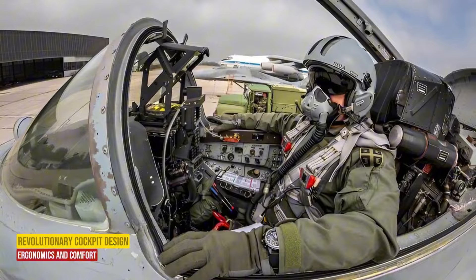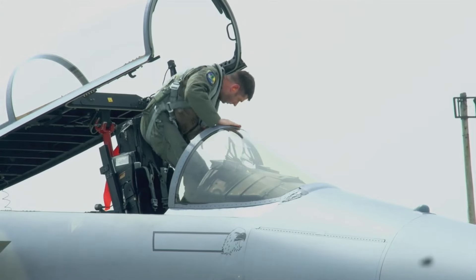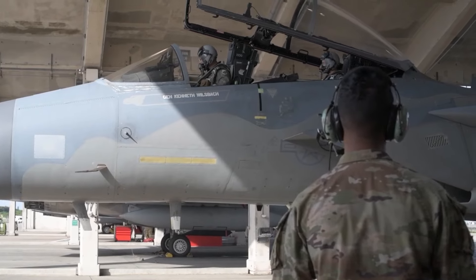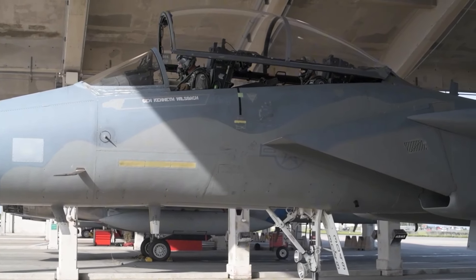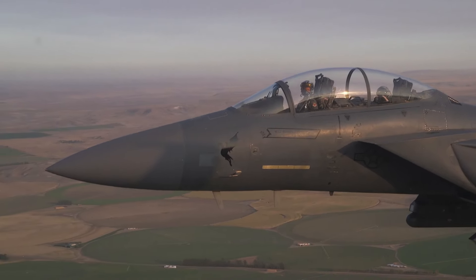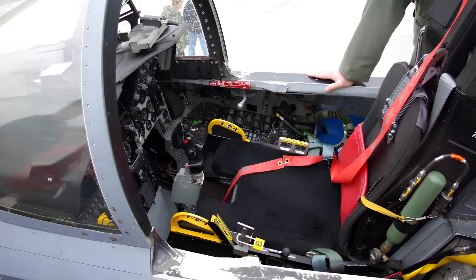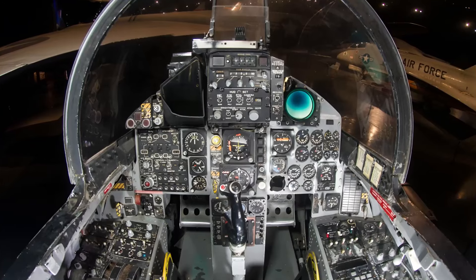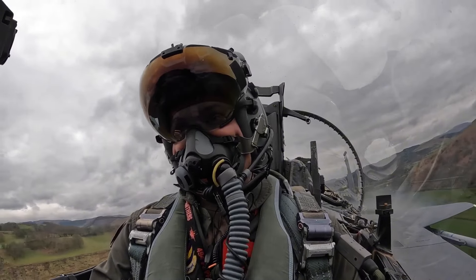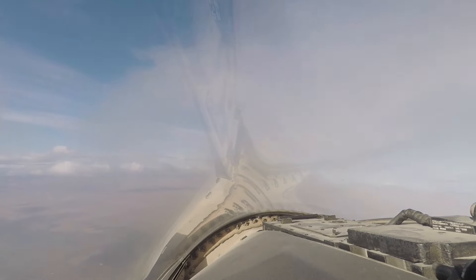Ergonomics and Comfort. The F-15 cockpit is designed for long-duration missions. The seat is reclined at a comfortable angle of approximately 30 degrees, allowing pilots to sustain high G-forces without strain. Ergonomic considerations extend to switch placement, instrument layout, and seat adjustability. The goal: minimize pilot fatigue during extended flights.